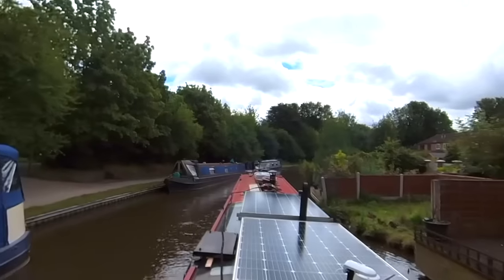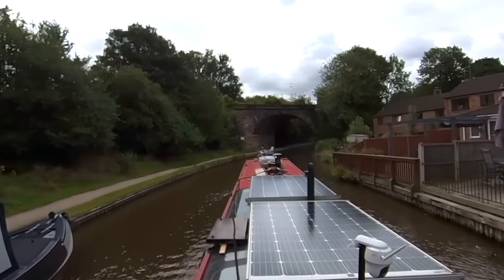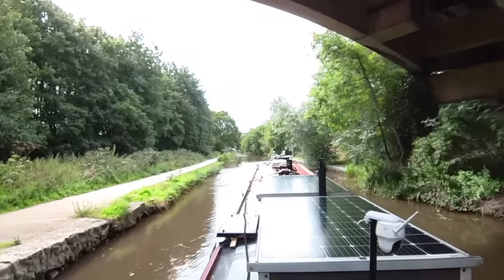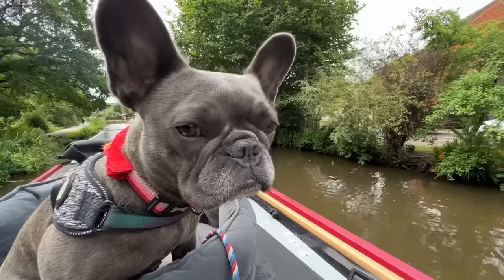I don't like this — it stresses me out when it's so narrow and shallow and busy. There's anything else coming around the corner to surprise me, make my day! Apparently there's a water point at bridge 62, so I'll be stopping there to fill up with water.